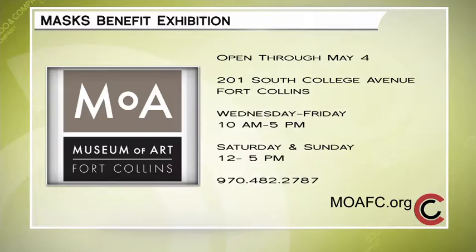The Museum of Art of Fort Collins is located at 201 South College Avenue in downtown Fort Collins. It's open Wednesday through Friday from 10 a.m. until 5 p.m. and Saturday and Sunday from noon until 5. Learn more by calling 970-482-2787 or visit their website at moafc.org.